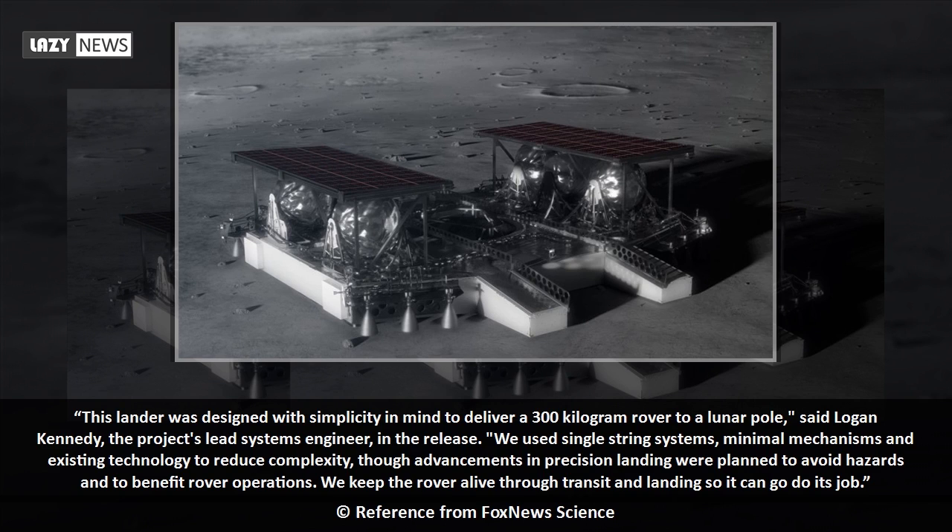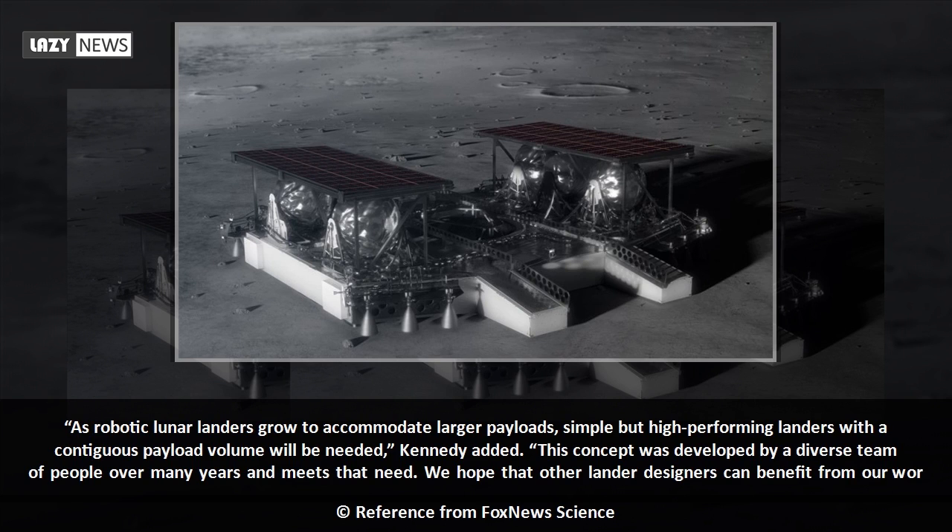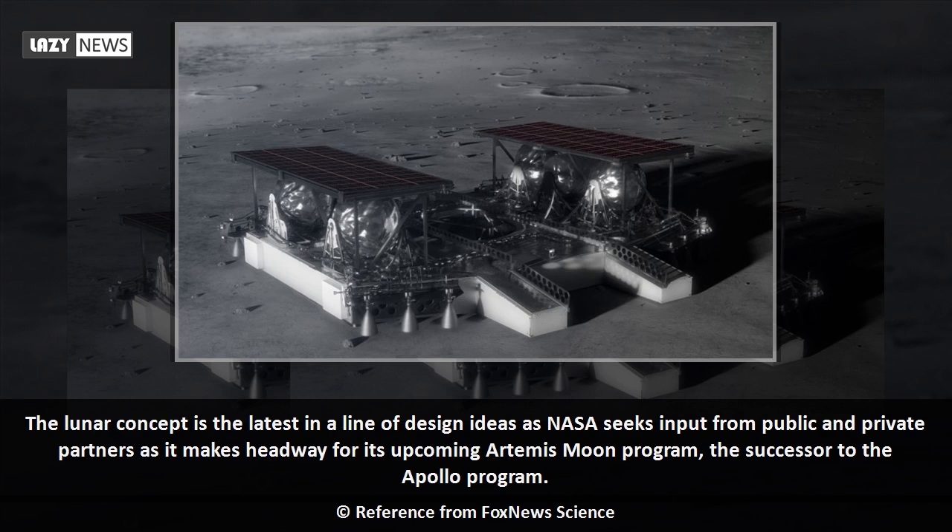According to a technical paper on the lander, multiple NASA field centers contributed to the effort. As robotic lunar landers grow to accommodate larger payloads, simple but high-performing landers with a contiguous payload volume will be needed. Kennedy added: This concept was developed by a diverse team of people over many years and meets that need. We hope that other lander designers can benefit from our work.